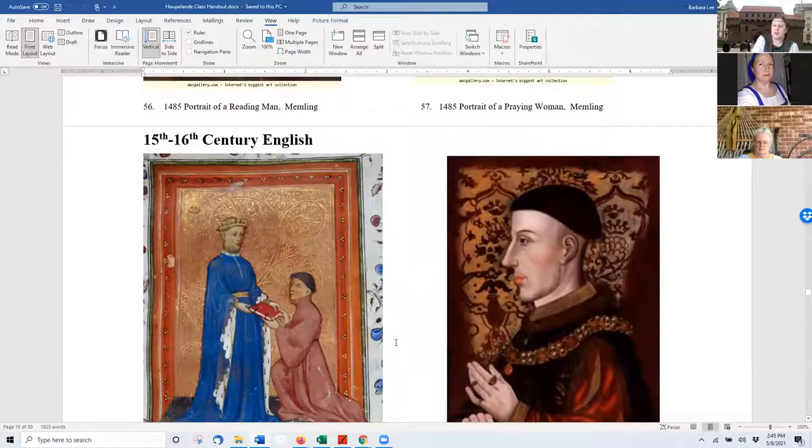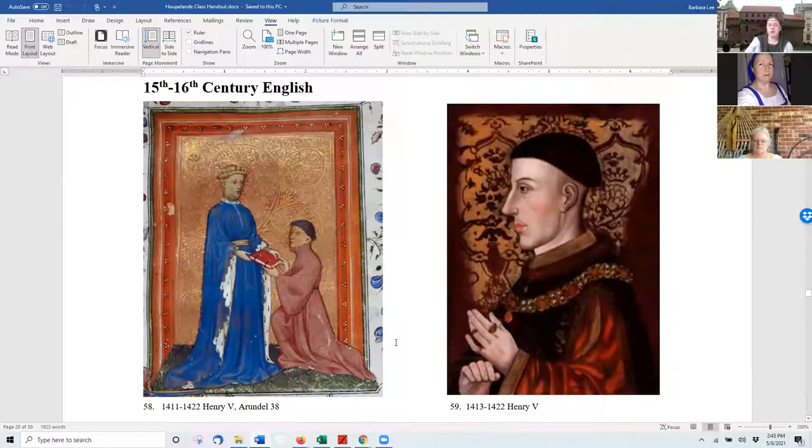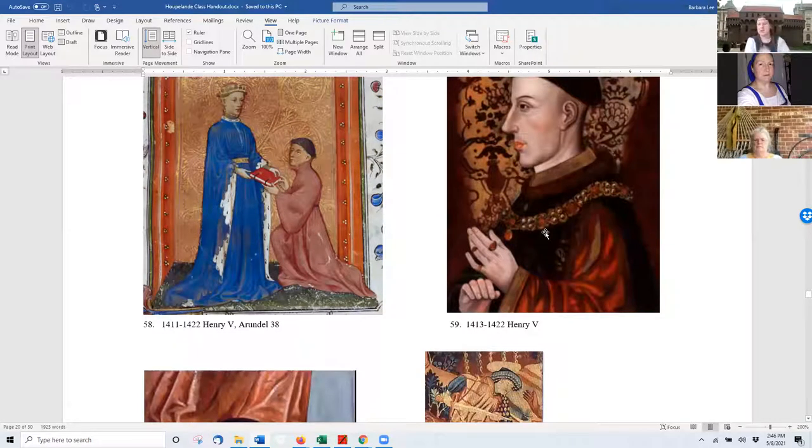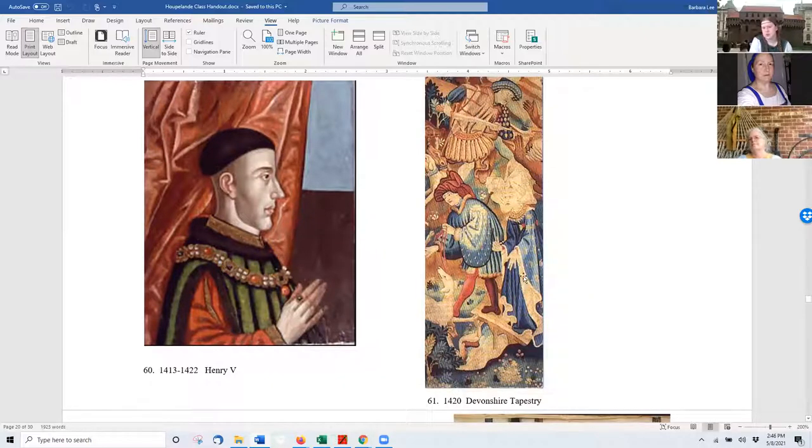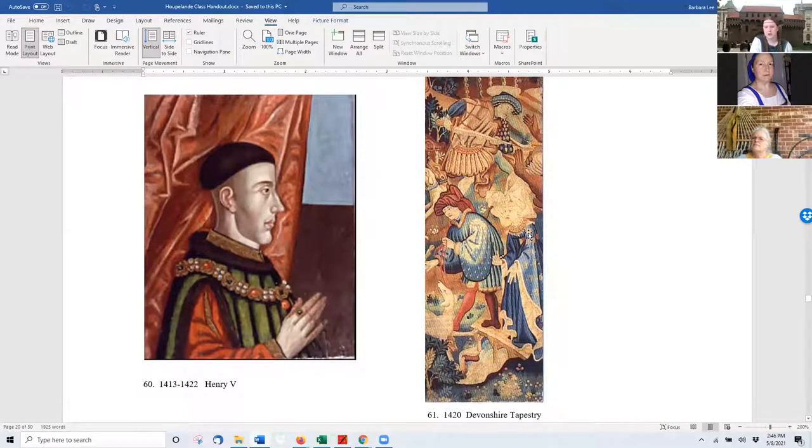Moving to English hooplands. England was not always up with the times — they start showing them a fair amount later. The one on the left is very typical of what women were wearing in 1411-1412 in France, but in this case it's the king wearing it. Some versions of this portrait show the over-gown that's pleated better than others — it's pleated with fur strips running into it, an elaborate piece. From a tapestry you've got the probably silk-patterned hoopland on the right that's long for the lady, short to the knee for the man.